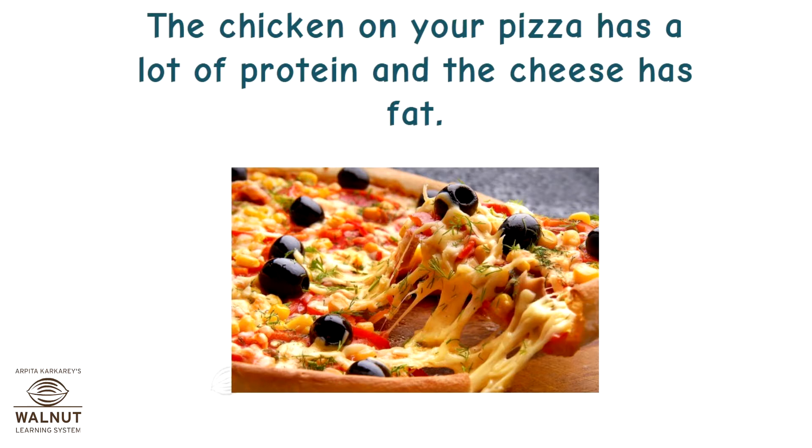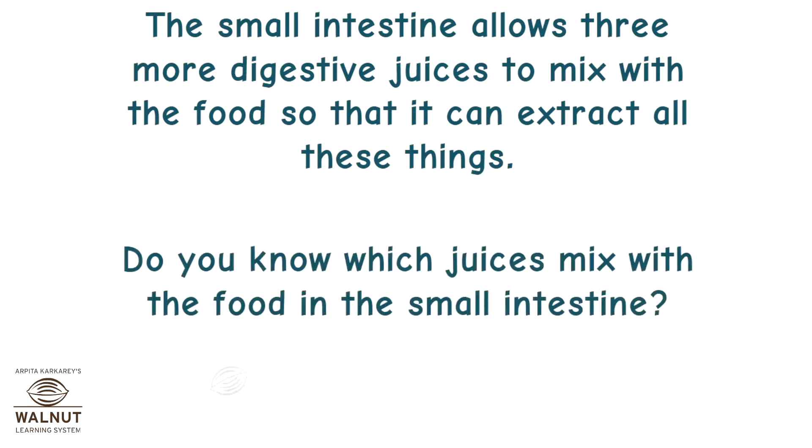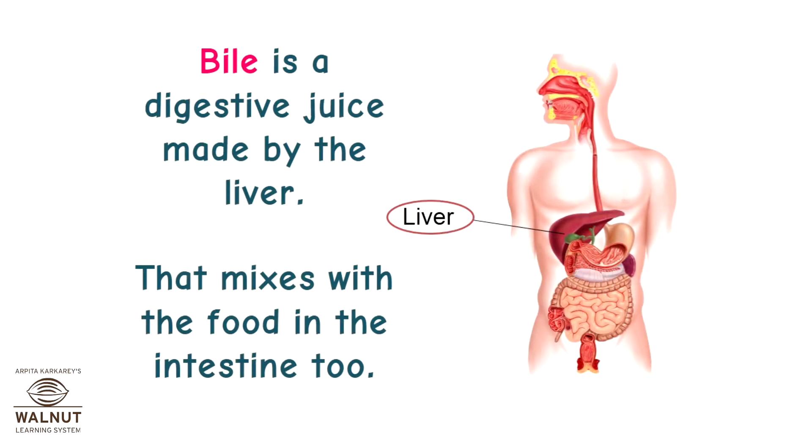The chicken on your pizza has a lot of protein and the cheese has fat. The small intestine allows three more digestive juices to mix with the food so that it can extract all these things. Bile is a digestive juice made by the liver that mixes with the food in the intestine too.